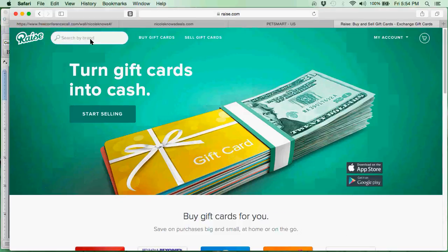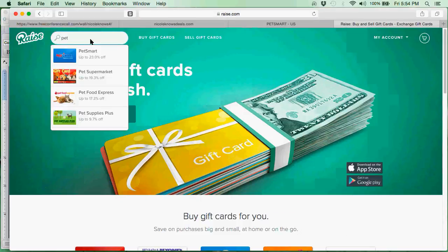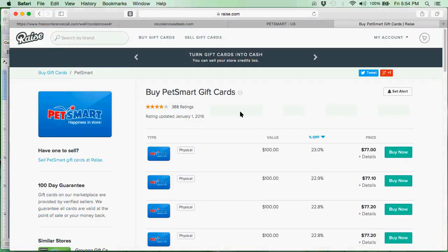When I go to Raise I am going to type in PetSmart because that is where I am purchasing my item from. I can see all the different things that pop up; I'll choose PetSmart. I can get up to 23% off, which is a phenomenal savings. I see that I can get a $100 gift card for 23% off, so it is only going to cost me $77. I do not pay for shipping and I do not pay any tax on it — so it is $77 for a $100 card, a 23% savings. Actually, these are the physical cards.